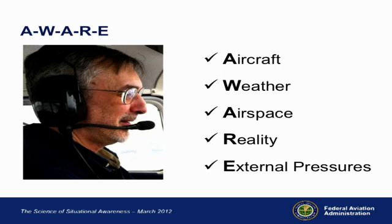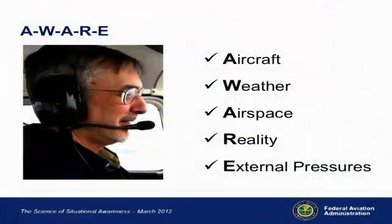The first part of AWARE is your Aircraft. The second part is Weather — that's a big one, and I think it's one of the toughest things for pilots to deal with. The next part is Airspace — we have some very complicated airspace in this country, and even if you live in uncomplicated airspace, you never know when a temporary flight restriction is going to come up. The next one is Reality — what's it really doing as opposed to what we would like it to be doing. And finally, External pressures — I think this is the most insidious one of all, because we are all pushed along by things we aren't consciously aware of; we just know we're feeling some pressure to do something.